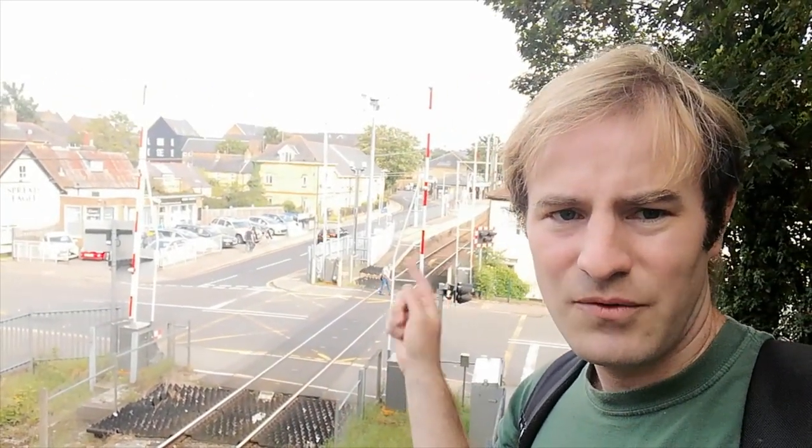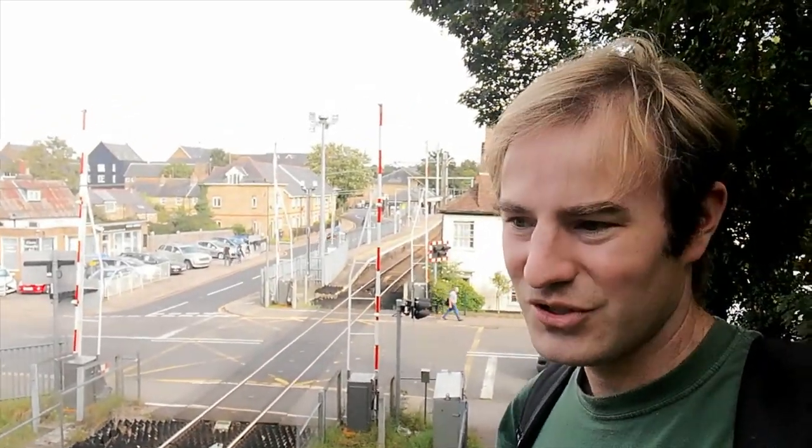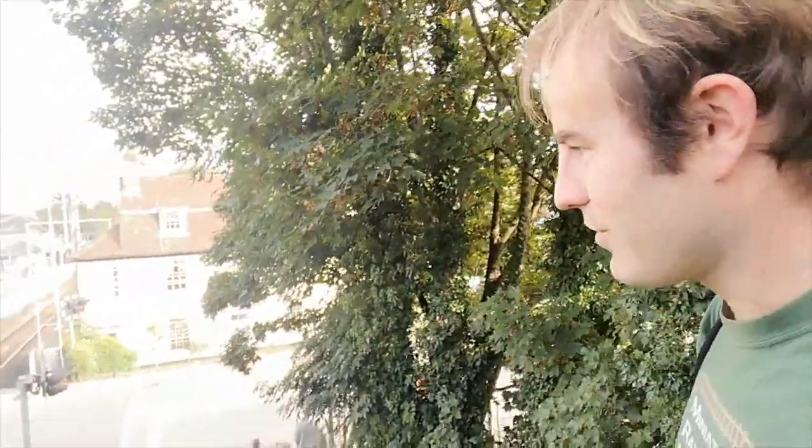Hello, thank you for joining me. If you're wondering where I am, that station is called Ware. So Ware is where we are. And what we've come to do today is to go and look at a fascinating grotto hidden away on the housing estate.